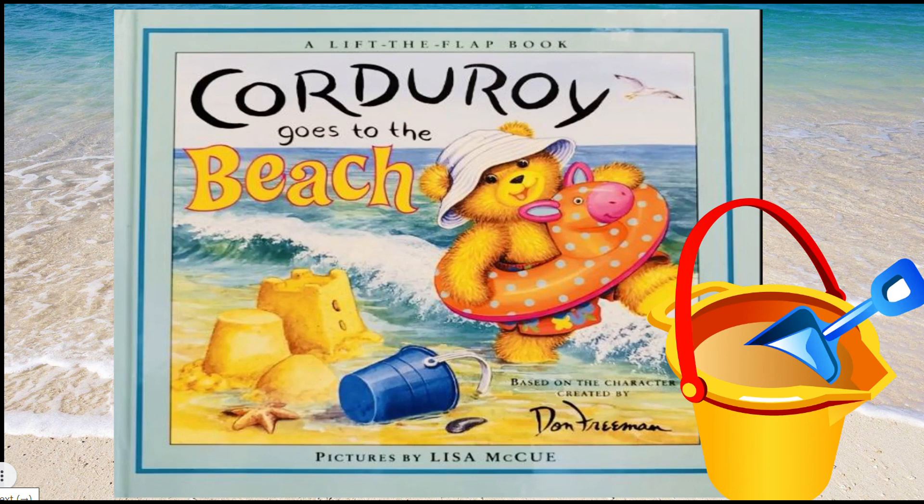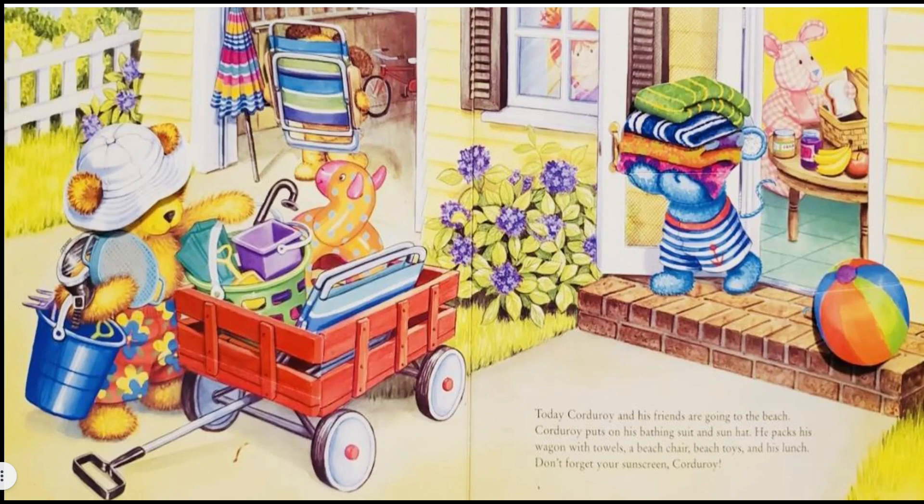Are you ready? Well, let's go! Today Corduroy and his friends are going to the beach. Corduroy puts on his bathing suit and sun hat. He packs his wagon with towels, a beach chair, beach toys, and his lunch. Don't forget your sunscreen, Corduroy! Do you know what sunscreen is for, boys and girls?